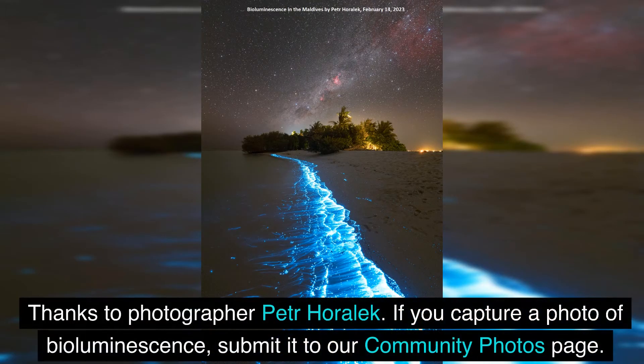Thanks to Petter Horlach for the great photos. If you capture a photo of bioluminescence, submit it to our community photos page.